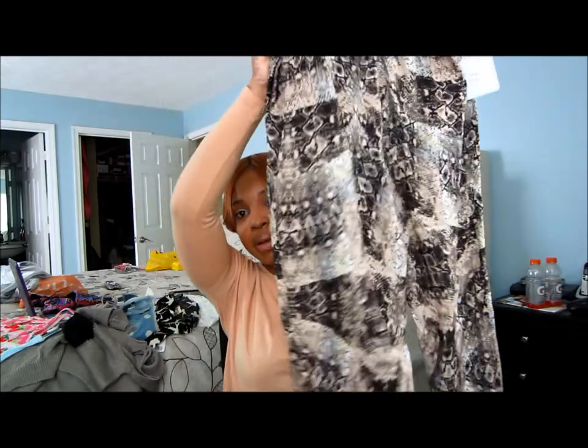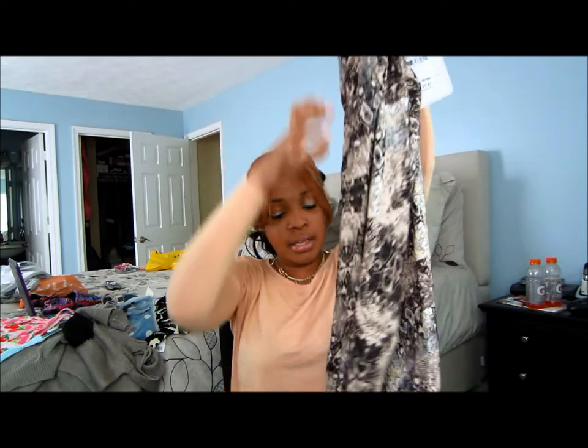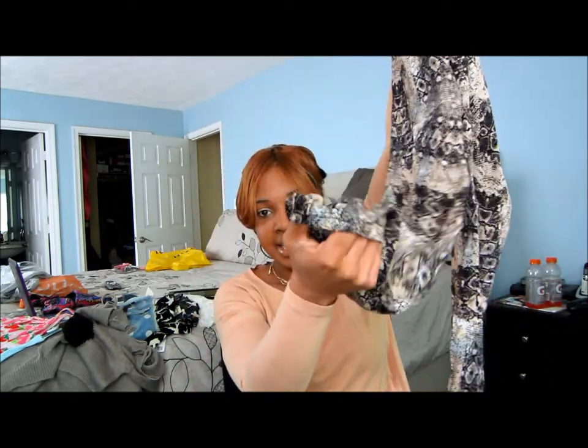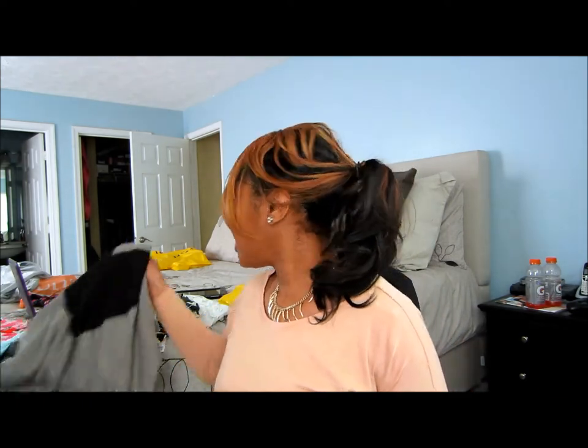The last thing from Nordstrom Rack was these harem pants. They look like a snake print and they look really cute on. They have an elastic band at the ankle, and I really thought these were cute so I picked those up. That was everything from Nordstrom Rack.